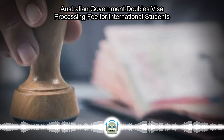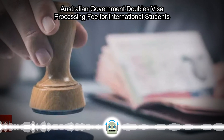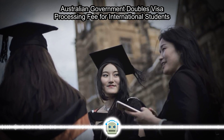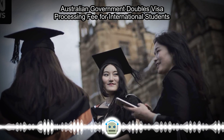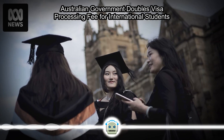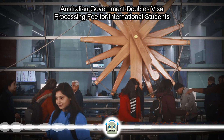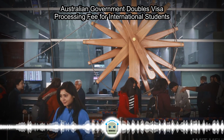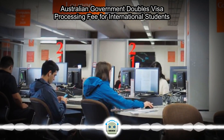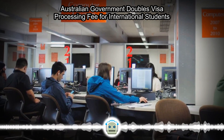Australia on Monday more than doubled visa fees for students from overseas, while reducing the time such pupils can remain in the country after graduating, as part of broader moves to curb migration. Fees will rise from $710 to $1,600 Australian dollars ($474 to $1,070 USD), with the government saying the increased revenues will fund migration and education initiatives announced in the recent budget, such as supporting vocational training and providing fee-free university courses.